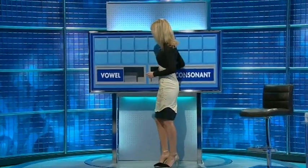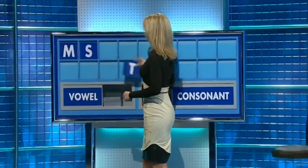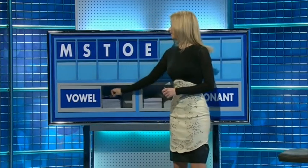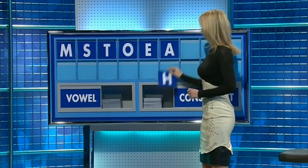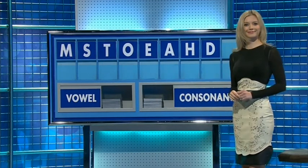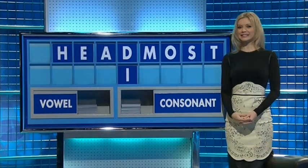Thank you, Judy. M, and again — S, and another — T. A vowel, please: O. And another one: E. And again: A. A consonant: H. Another consonant: D. And a vowel, please, the last one: I. And in the corner, Susie and Tim.